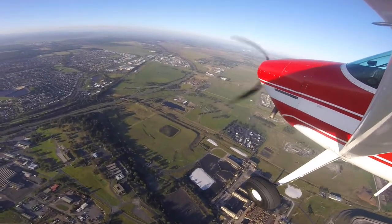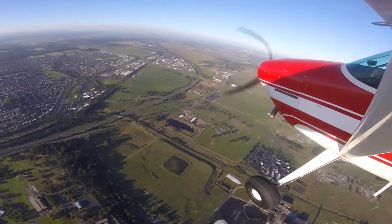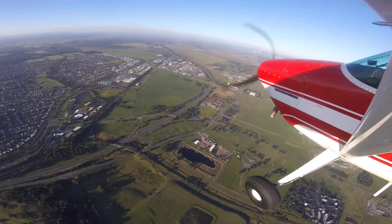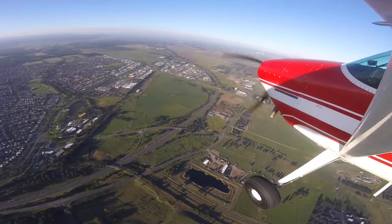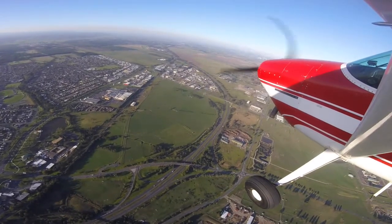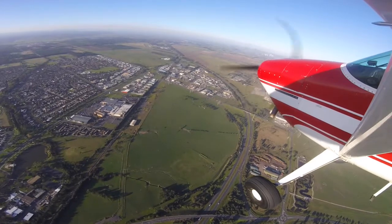At the five-mile mark you should have a good idea as to how you're going to join the circuit. If not, you can always overfly and have a look at the windsock, but I always keep an eye on apps like Willy Weather or Windy, and also check the local METAR for the aerodrome. On this day I knew that the wind was favouring runway 27 and that it would be an oblique downwind join.